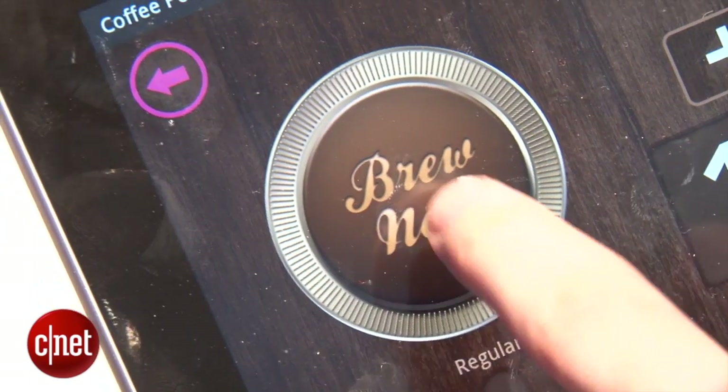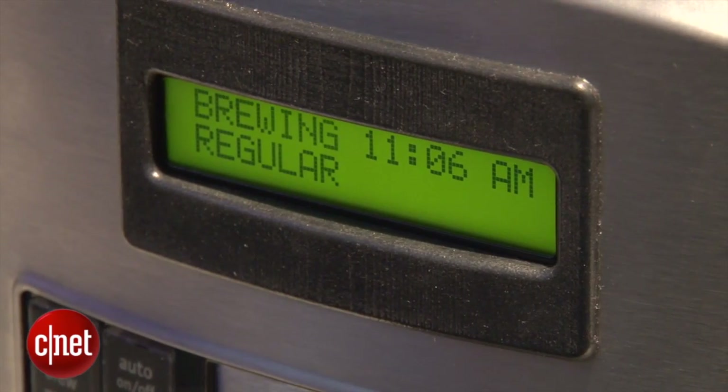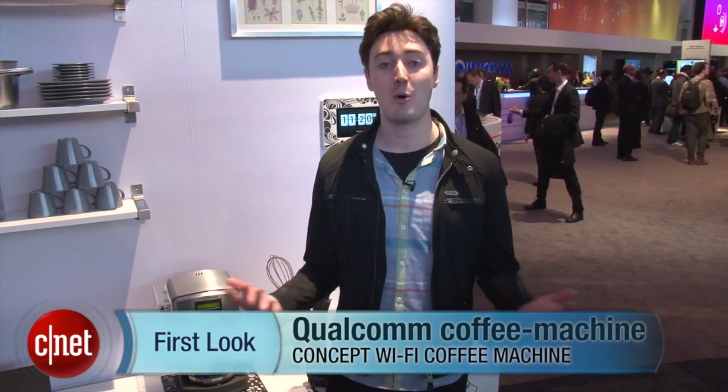So if you really wanted, you could get hold of that chip and try to build something like this for yourself. I'm Luke Westaway for CNET, suddenly in need of caffeine, here at the Qualcomm Stand at Mobile World Congress 2013.